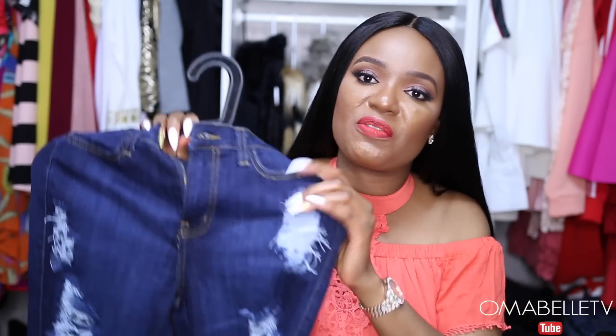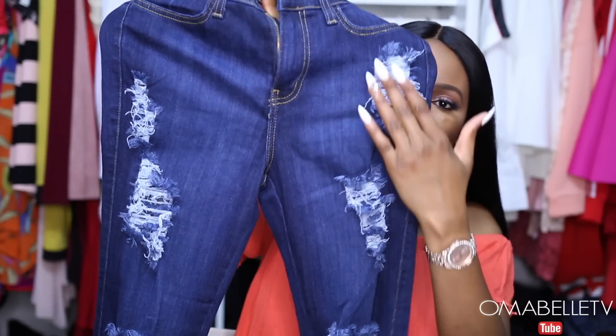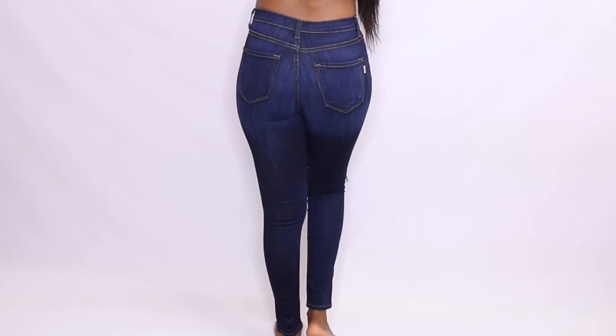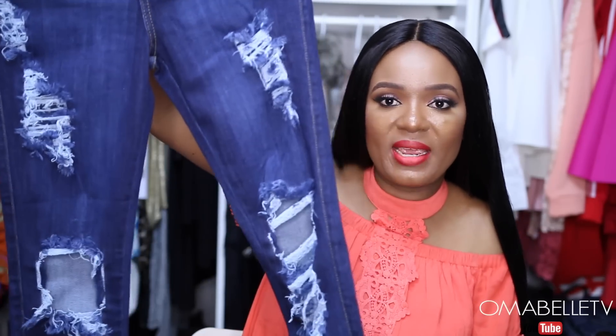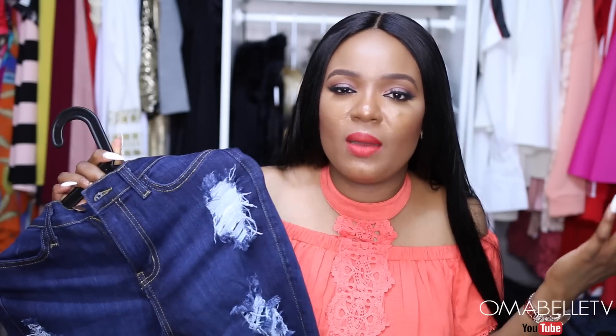If you watch my haul videos, especially Hot Miami Styles hauls, you know I never miss picking up jeans from their website. Most of the jeans I have are from Hot Miami Styles and I absolutely love the quality — they're always very fitting. The very last outfit I picked up is this cute high waist distressed jean. It has a distressed design all over it, and I picked it up in size 9. It looked so cute on me, and I can't wait to pair it with the denim sandals I showed earlier — those two are going to look so cute with a white bodysuit or blouse.